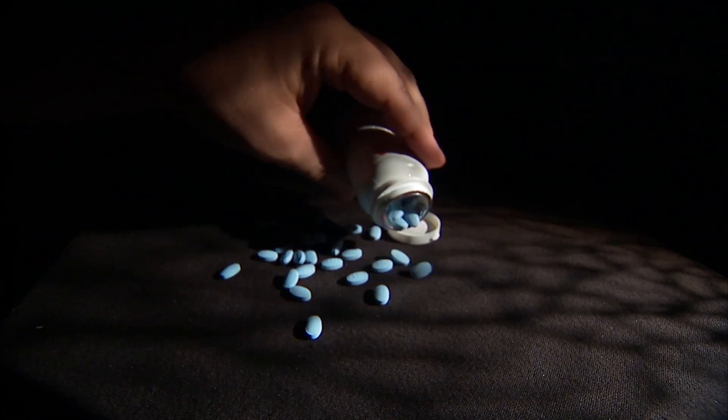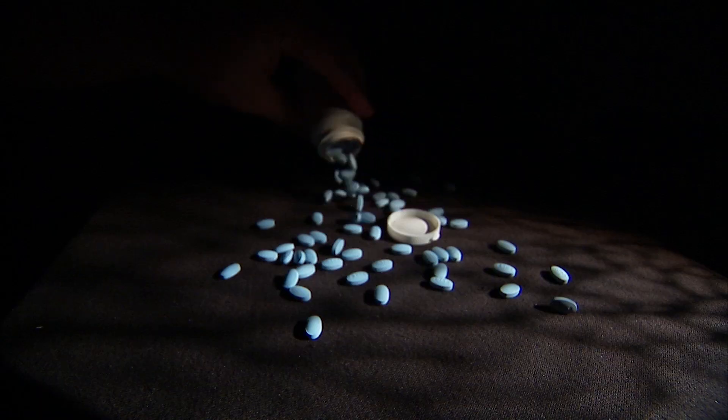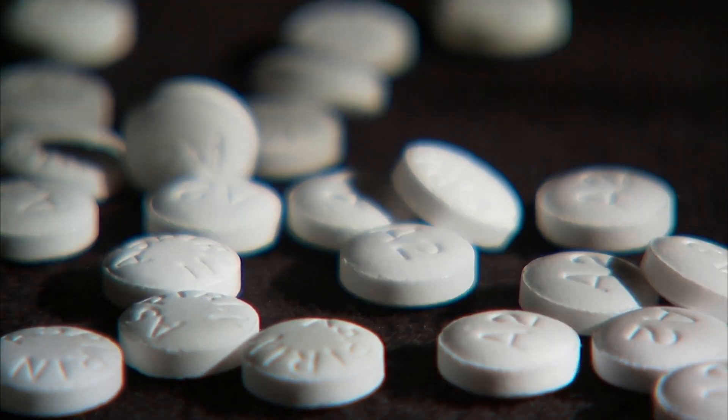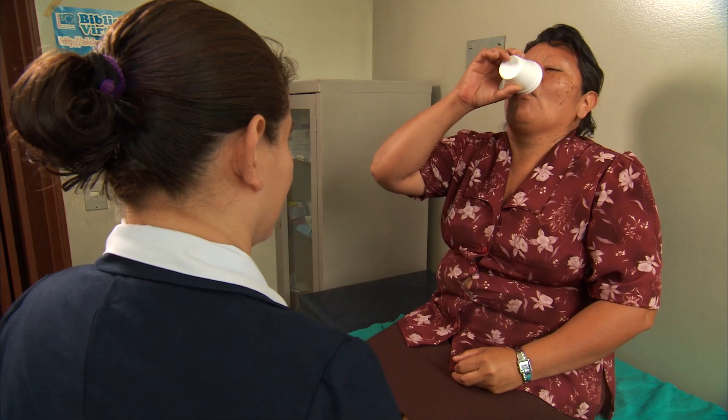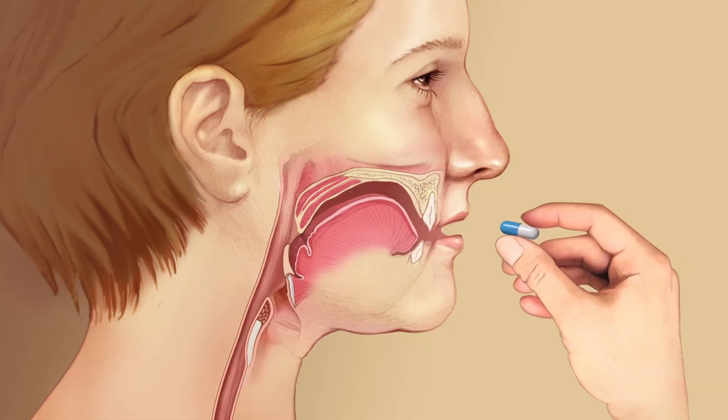Every day, millions of people swig down medications and supplements in the form of pills or capsules. The idea is that they easily deliver medicine to the stomach or lower down the GI tract and quickly pass through the esophagus. Mayo Clinic gastroenterologist Dr. Karthik Ravi says sometimes pills get stuck on their way down. If this happens, you could be at risk of what's called pill-induced esophagitis.